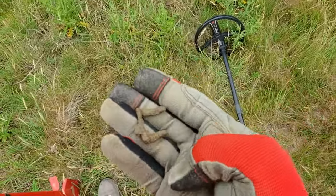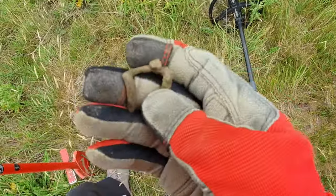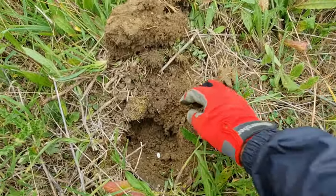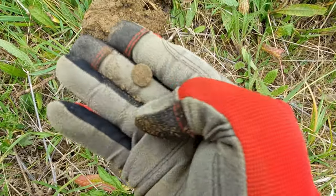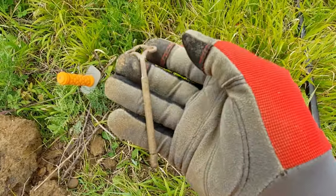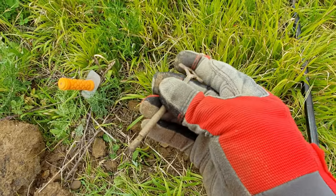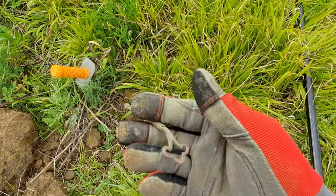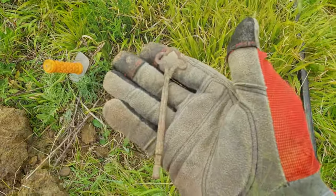The next one — I think it might be part of an old buckle. Actually, from up top it looked like it could have been a coin, but I've just realised it's a button. Oh well, never mind. Next target — not a clue what that is, never seen one of them before. Looks pretty modern, doesn't look like it's got much age to it, but it's got a little sleeve on it. Anybody knows, stick it in the comments.